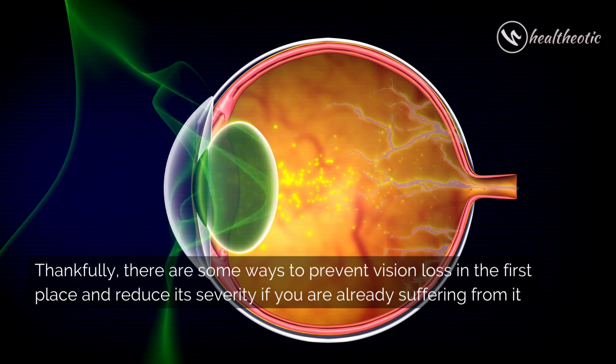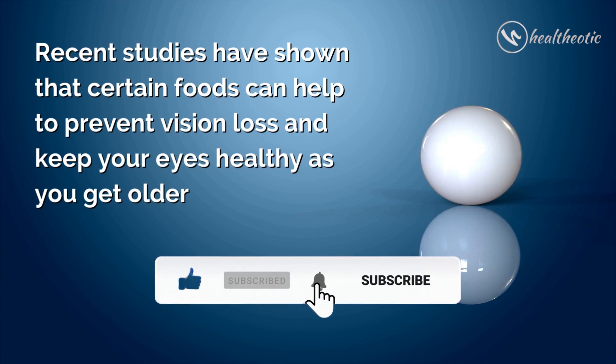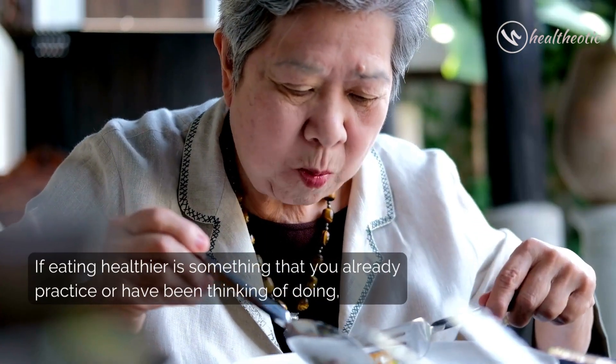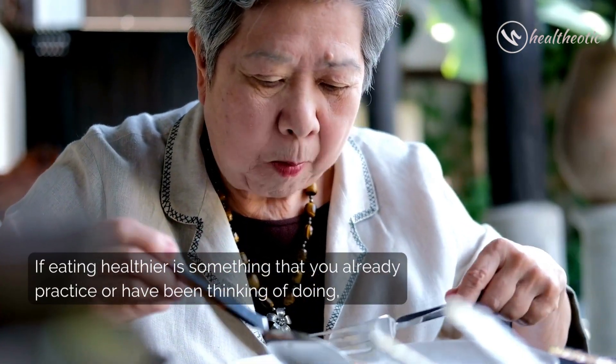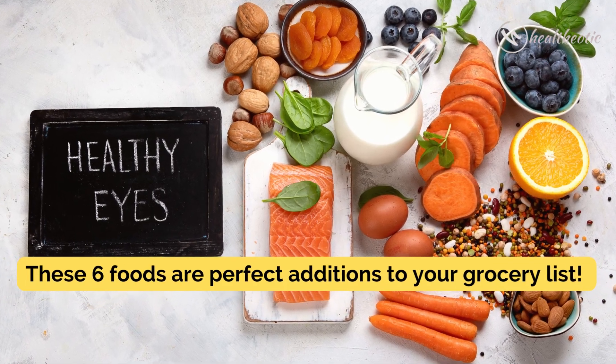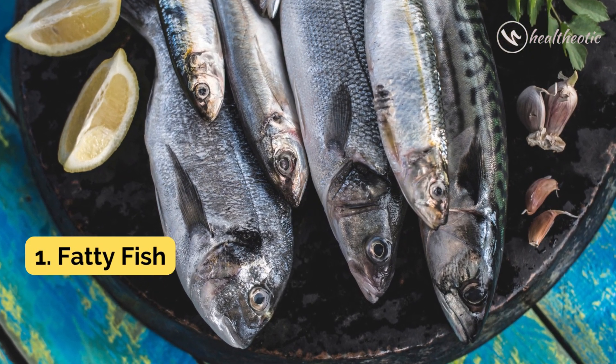Recent studies have shown that certain foods can help to prevent vision loss and keep your eyes healthy as you get older. If eating healthier is something that you already practice or have been thinking of doing, these six foods are perfect additions to your grocery list.